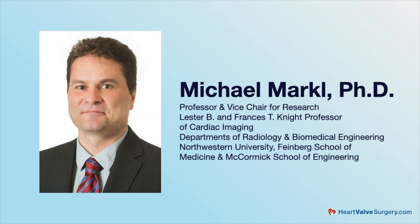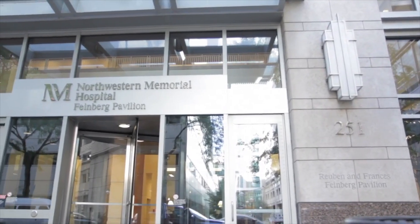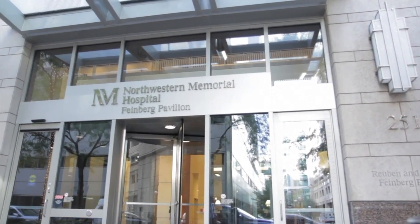Hi everybody. It's Adam with HeartValveSurgery.com, and this is a special research alert all about a new innovation in cardiac imaging for bicuspid aortic valve patients. I'm thrilled to be joined by Michael Markle, who's a professor and vice chair of research at Northwestern Medicine in Chicago, Illinois. What is your role there at Northwestern Medicine?